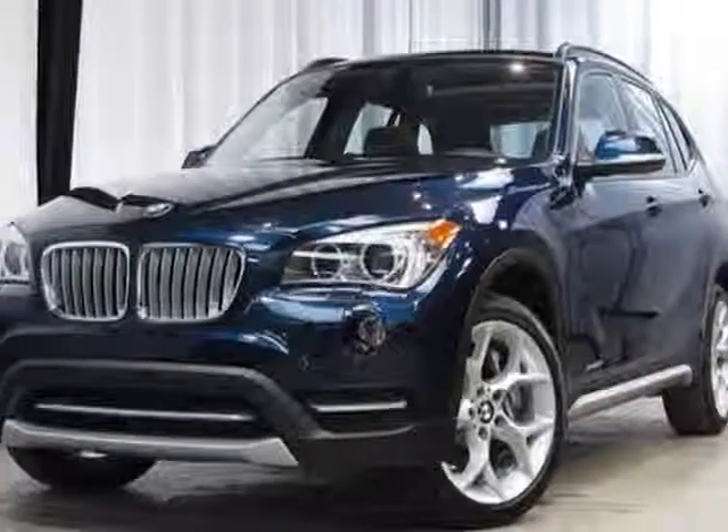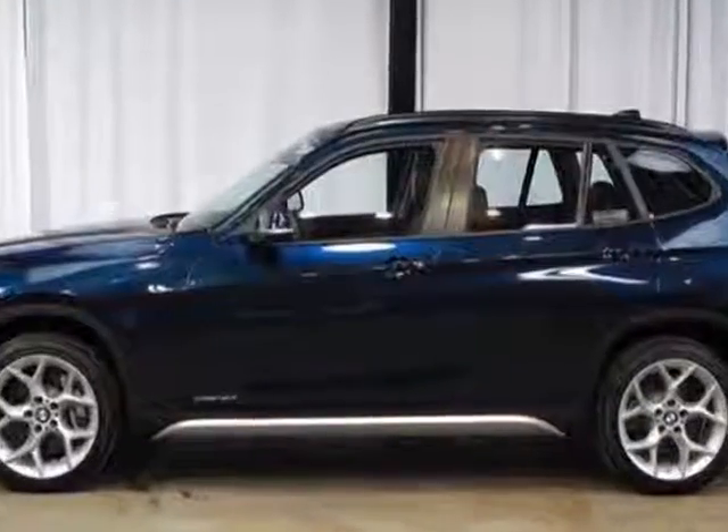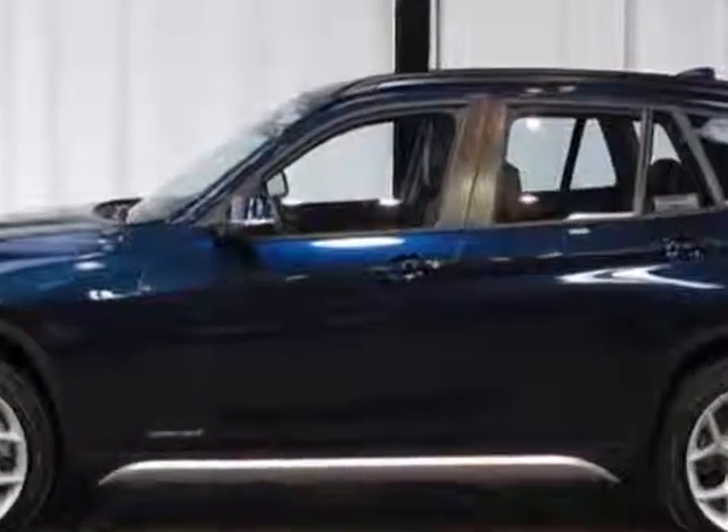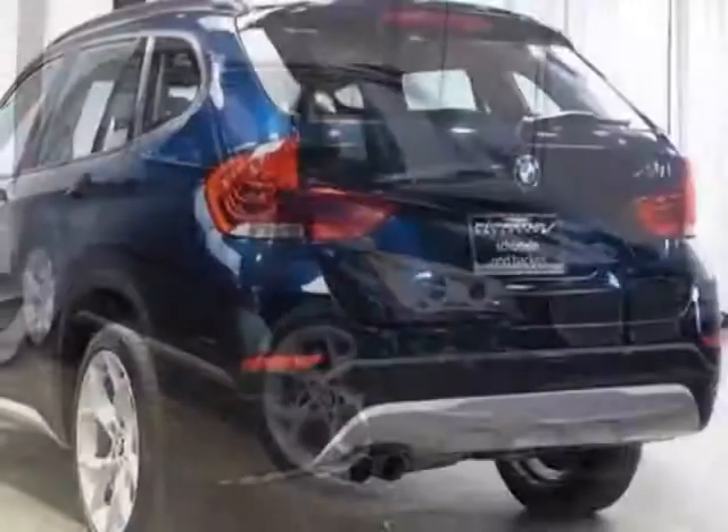Check out this 2013 BMW X1. This X1 has just under 17,000 miles. For your protection, this vehicle has a factory warranty. This vehicle gets an estimated 18 miles per gallon in the city and an estimated 27 on the highway.